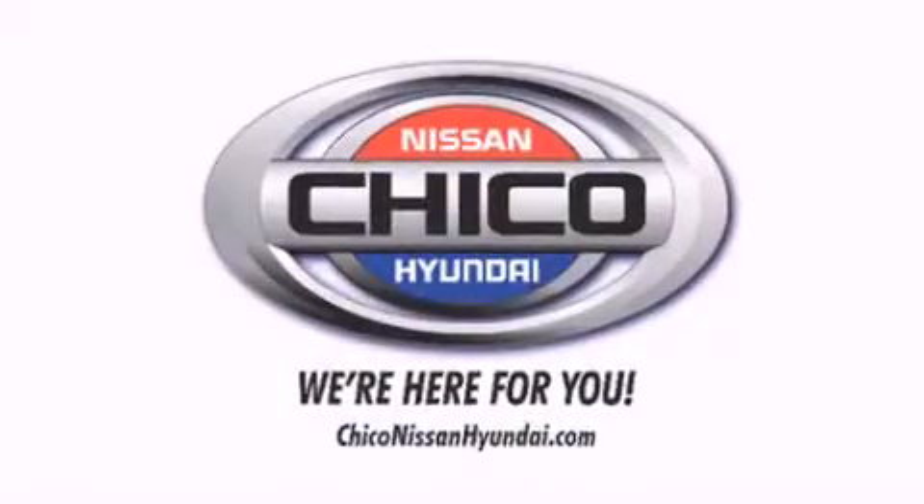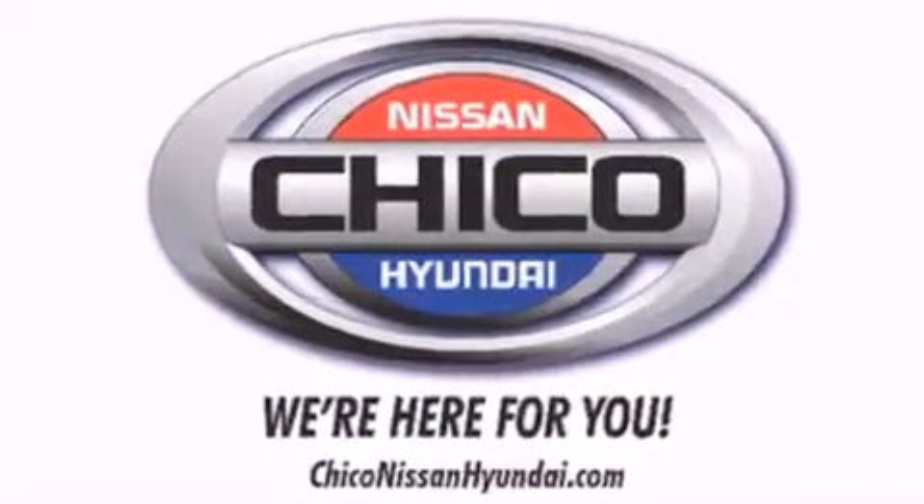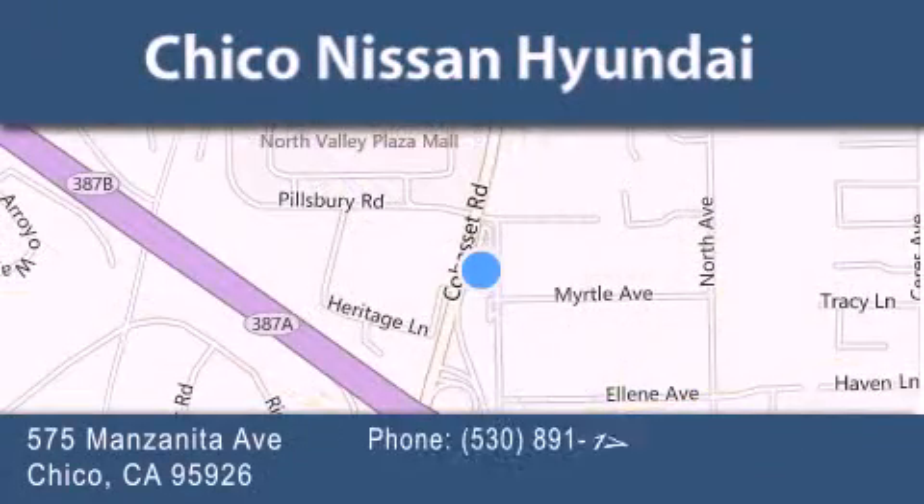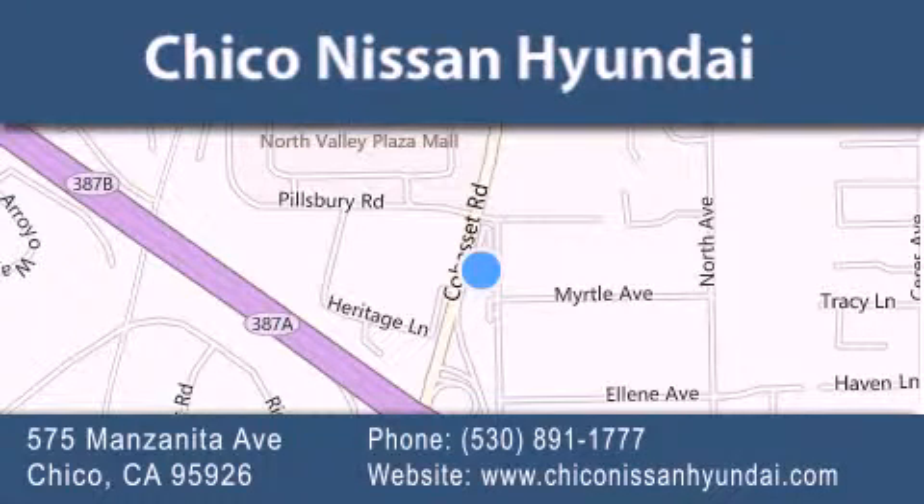Thank you for considering Chico Nissan Hyundai for your next new or pre-owned vehicle. If you have any questions, visit our website, give us a call, or stop by our dealership. We are conveniently located at 575 Manzanita Avenue in Chico, California. Take Highway 99 to the Mangrove Cohasset exit. Hope to see you soon!